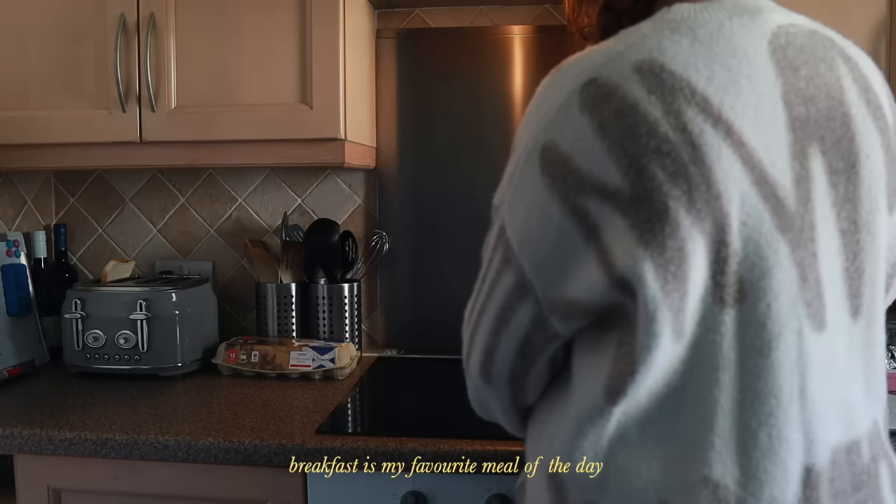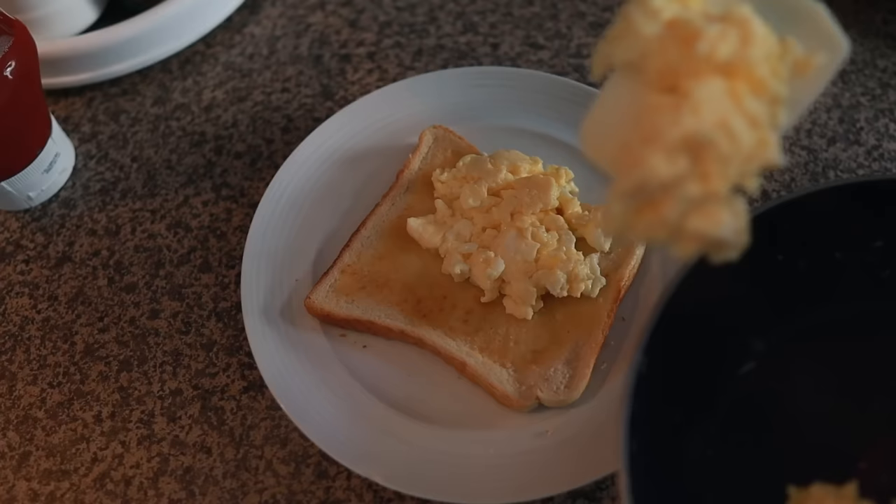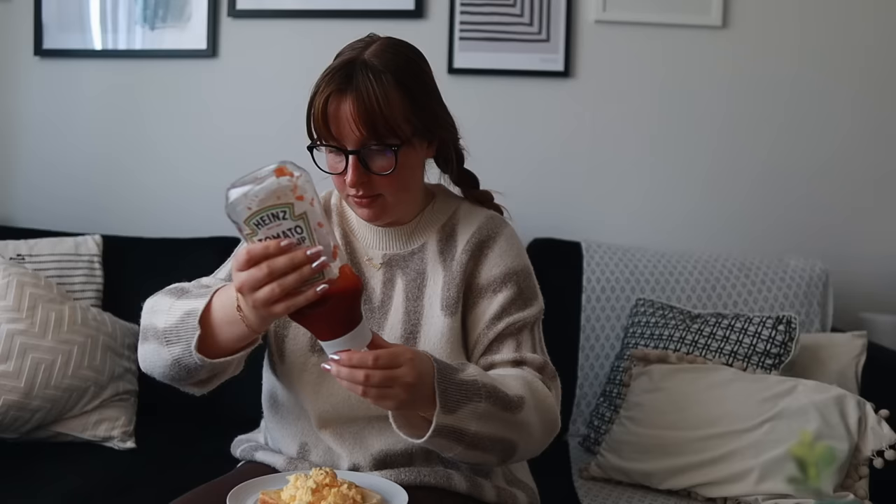Scrambled eggs are probably the quickest egg breakfast I could make, but I love poached, fried — everything. I'm obsessed with eggs right now. So I'm having a quick piece of toast with scrambled eggs, giving myself 10 to 15 minutes to sit and enjoy it, and catching up on some TikToks. This is when I allow myself to go through my phone for a little break before I properly start my morning.